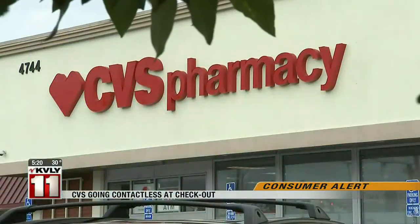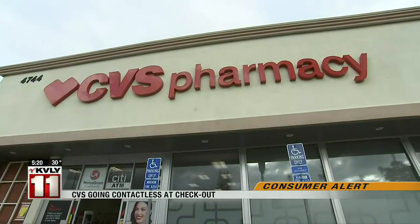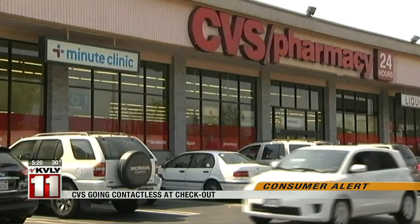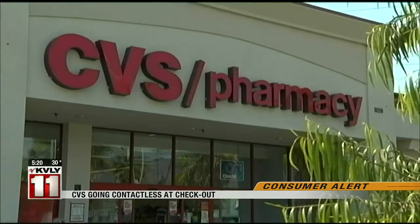CVS customers can now go contactless at checkout. Customers can pay touch-free with PayPal and Venmo QR codes at more than 8,000 CVS stores — no more touching a keypad or signing a receipt. Customers just need to open either the PayPal or Venmo mobile app, click the scan button, and select the show to pay option.